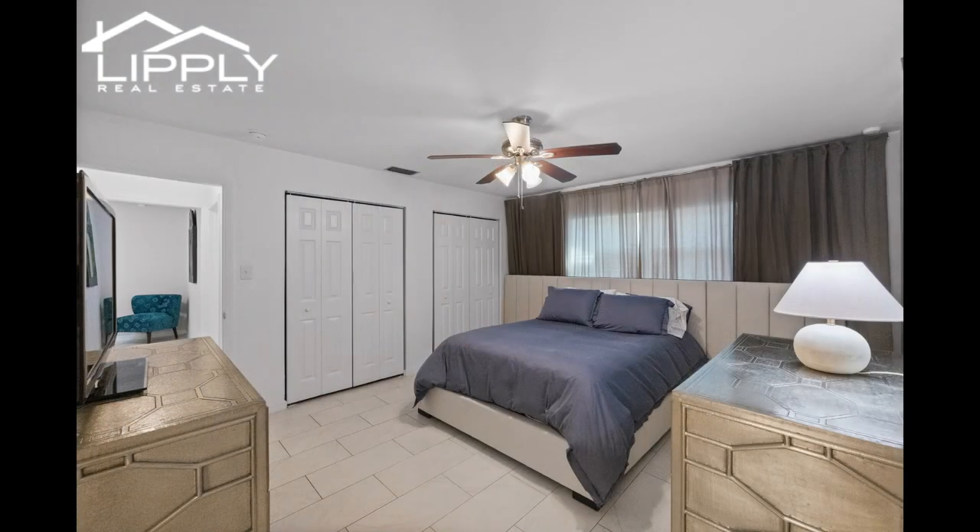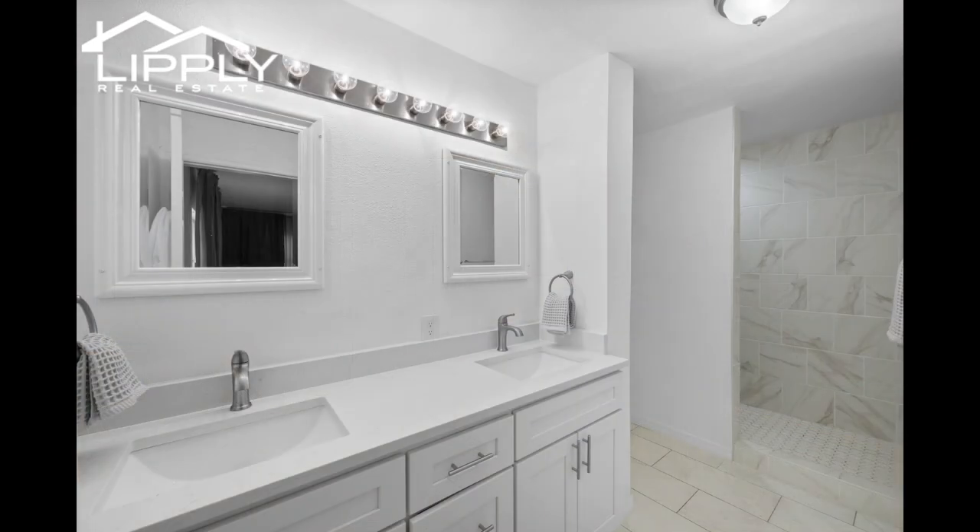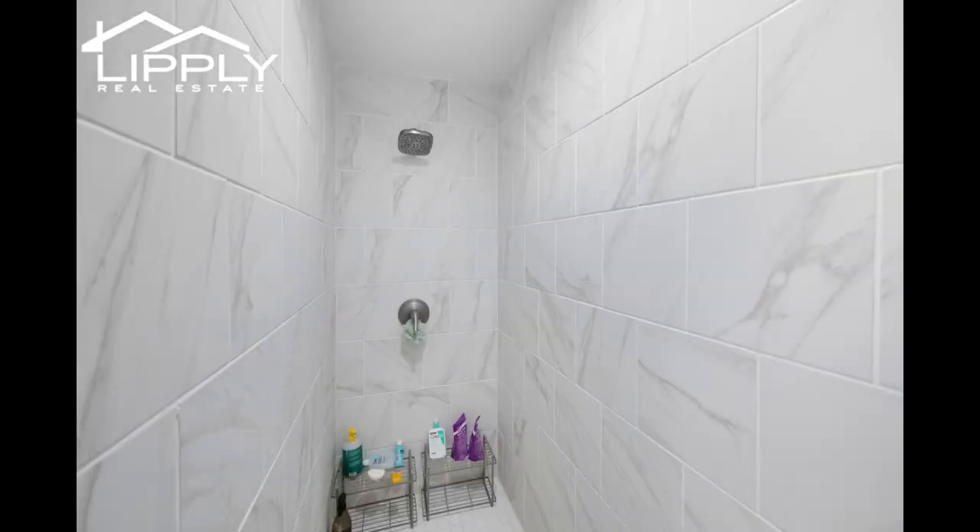One of the highlights of this property is the expansive front and side yards that surround the entire home, offering ample space for outdoor activities, gardening, or simply relaxing in the sunshine. The laundry room, located conveniently in the garage just outside the kitchen, adds to the home's practicality.